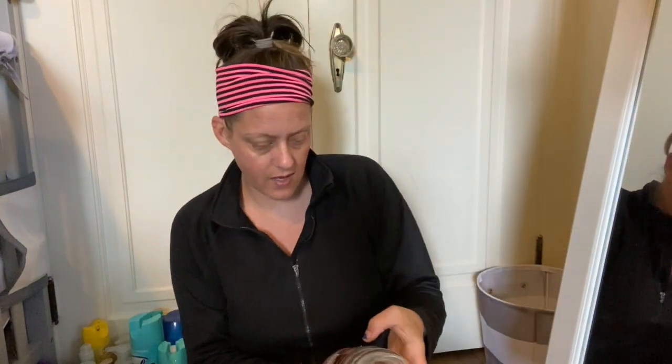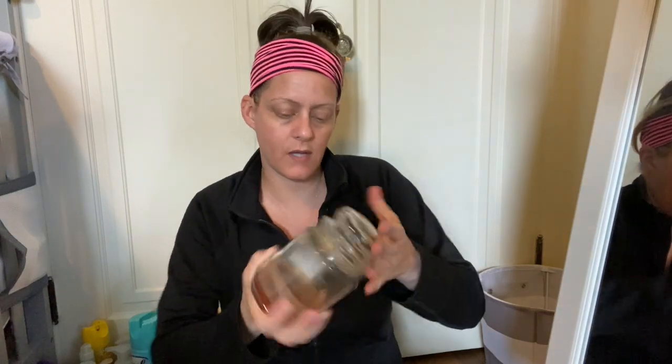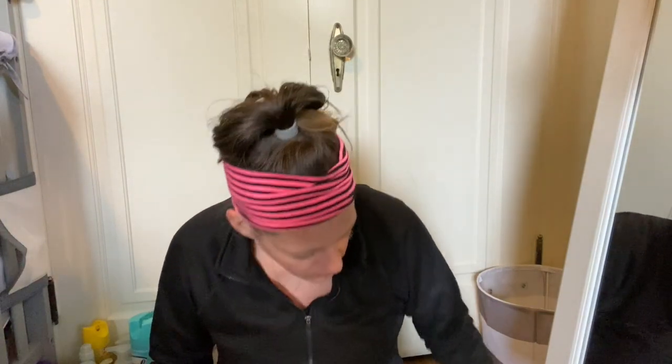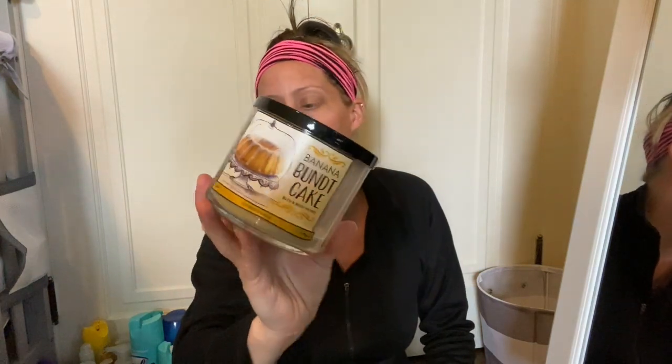Over here we have a Spiced Pumpkin Pie Better Homes and Gardens candle from Walmart — smells good, smells like pumpkin pie. Now it smells like burnt pumpkin pie since it's empty! Next up is Banana Bun Cake from Bath and Body Works — I just finished this one the other day. I'm still finishing up fall and winter scents. I would definitely repurchase this one; I've had the wallflower too and it smells like you're baking banana bread.